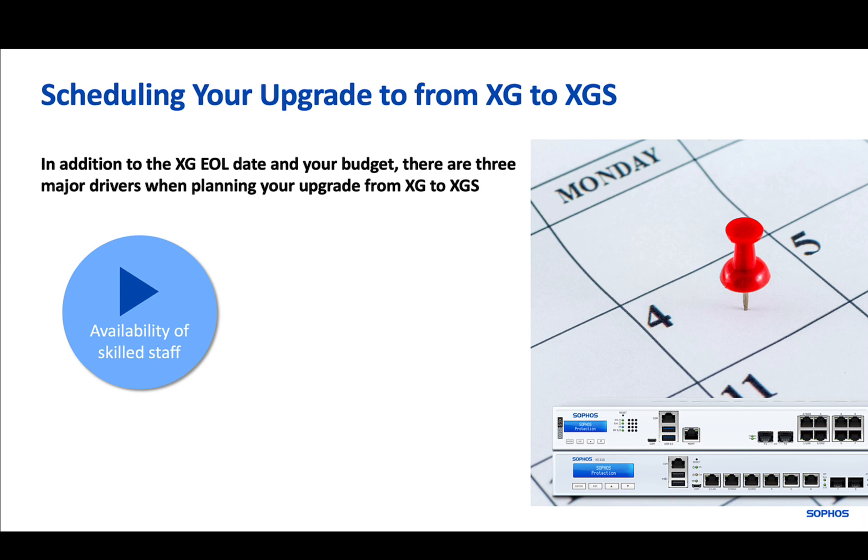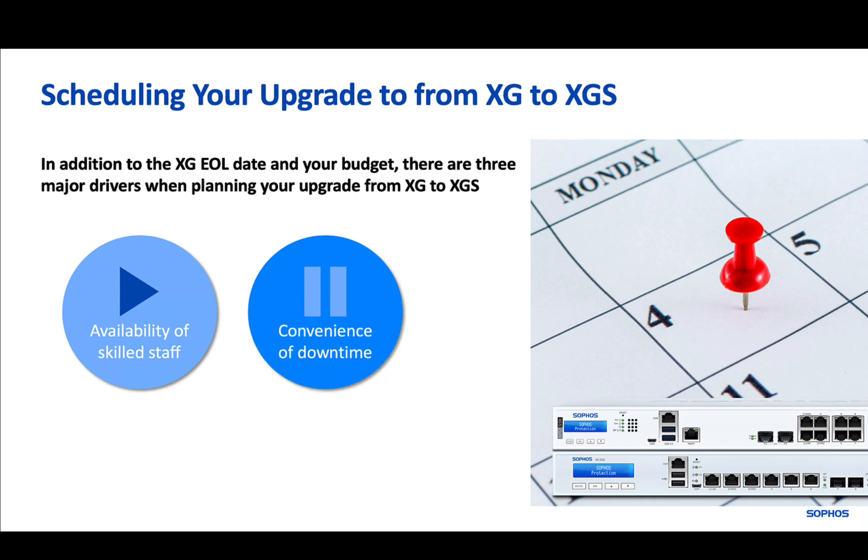These could be your in-house resources, those your partner is supplying, or both. Second, when it's a convenient time for the switchover. While the downtime would be limited as this is not a full rip and replace, out of business hours or holidays would usually be selected for minimal impact.